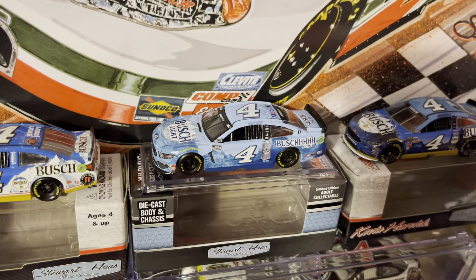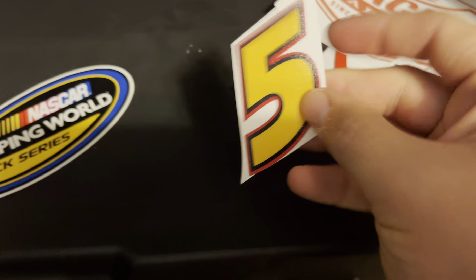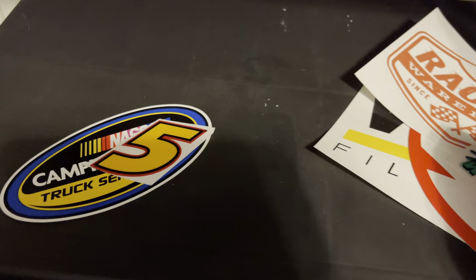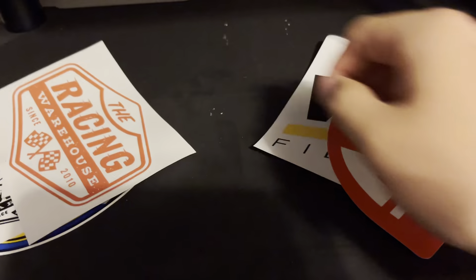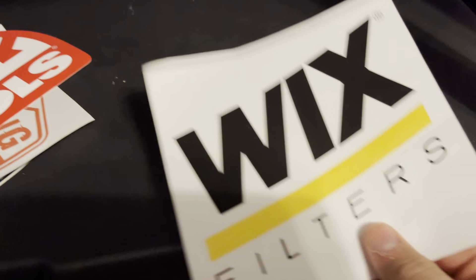Underneath it you got a lot of books and hero cards, a die cast I've gotta find a place to put, and some programs. I can pull them out — got a Kyle Larson autograph, Ryan Newman, Alex Bowman, and so on. Got some stickers I really need to find a place for. Camping World Truck Series — the No. 5, and if you're wondering who the 5 is, it's Kyle Busch. The Racing Warehouse, Mac Tools, and Wix Filters.